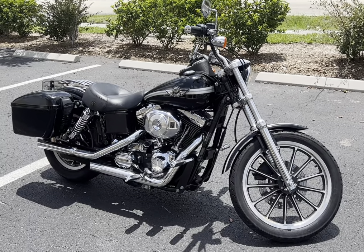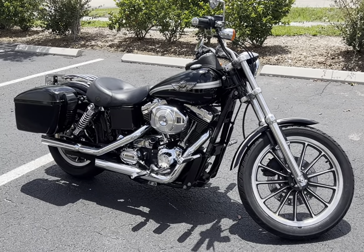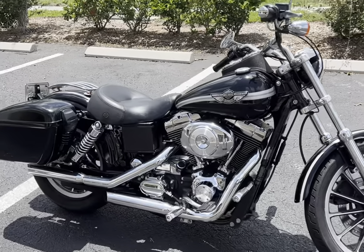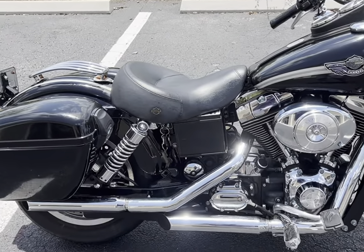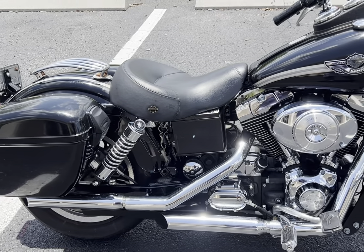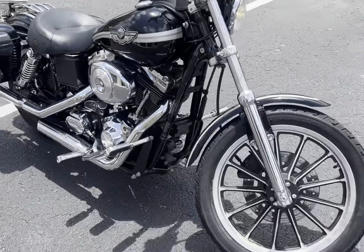Hey guys, this is Ray at West Coast Auction Company, and I want to introduce you to the Dynello Rider, the 2003 100th Anniversary Edition. Beautiful bike, just over 12,000 original miles on it, and this guy has been garage kept.